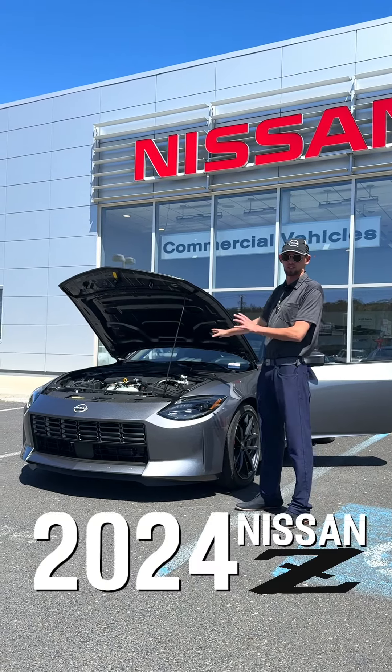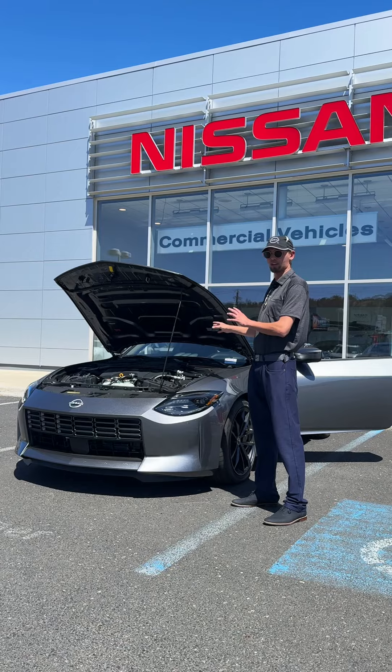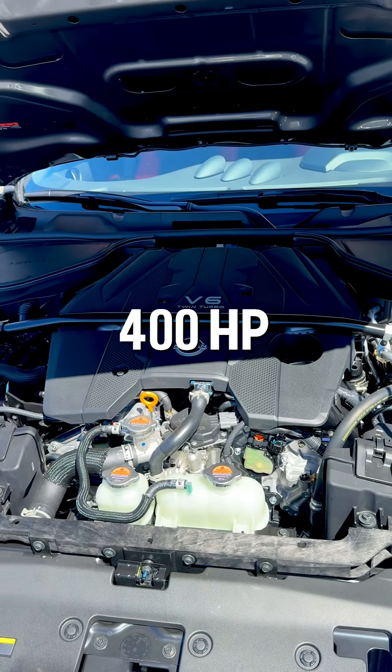This is the all-new 2024 Nissan Z. I want to go over key features today and just some things that I really like about it. To start, I want to start with the power plant here. Nissan went ahead and used the Twin Turbo V6, making around 400 horsepower.